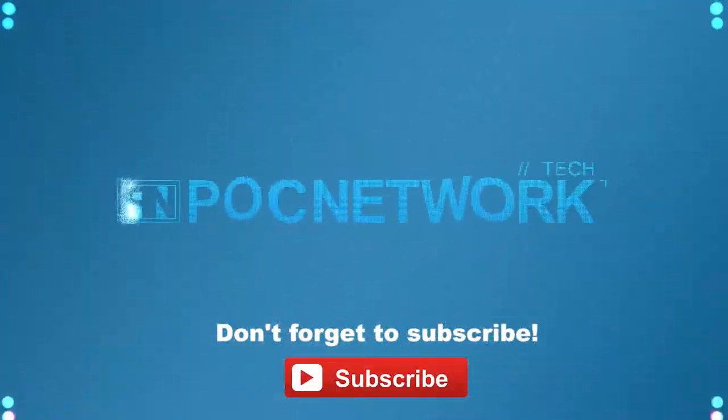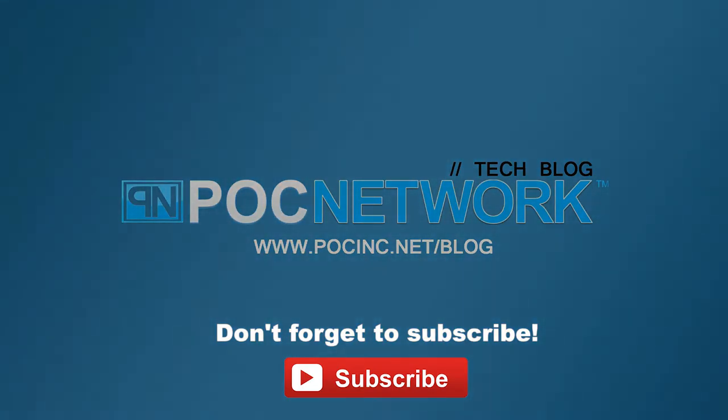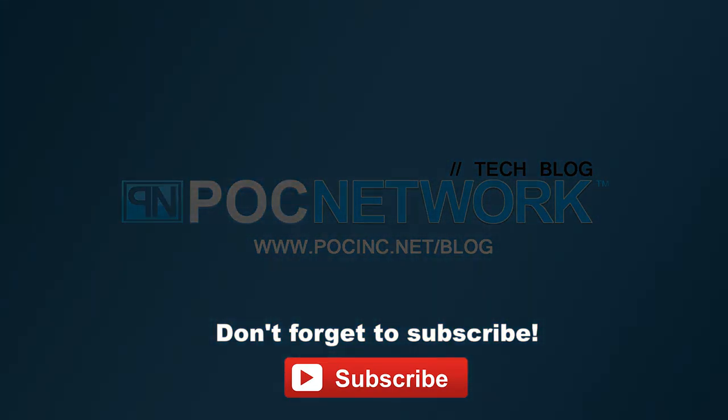So where can our viewers go to find out more? You can go to Rolts.com — R-O-L-L-T-S dot com, two L's — and that should have everything you need to know about the product. You can also go to PLCnetwork.net because we're going to have more about this later on. Thank you, Helen — this has been a pleasure and we can't wait to hear more from you guys. Remember to subscribe for the latest gadgets, interviews, and previews.